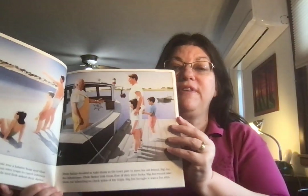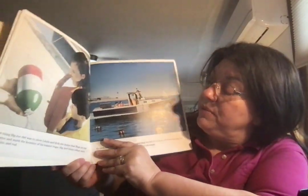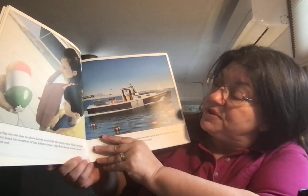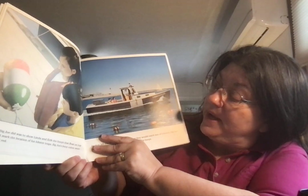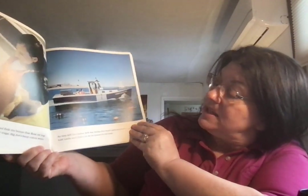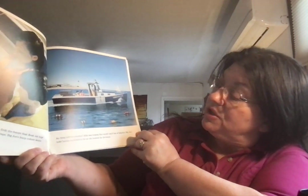Big Joe thought it was a fun idea. The first thing Big Joe did was to show Linda and Eric the buoys that float on top of the water and mark the location of his lobster traps. Big Joe's buoy colors were green, white, and red. As they left the harbor, Eric was hoping they would catch lots of lobsters. Big Joe told Linda and Eric to be on the lookout for his buoys.